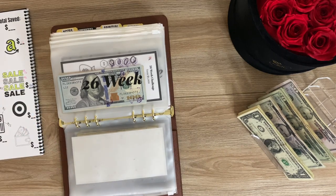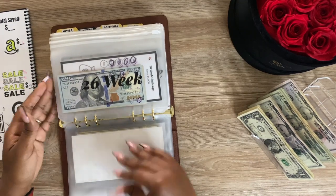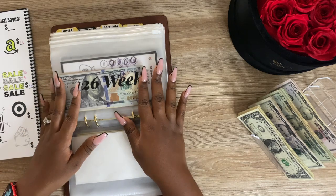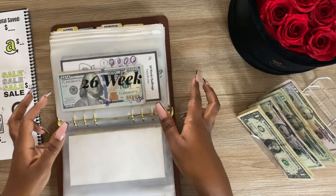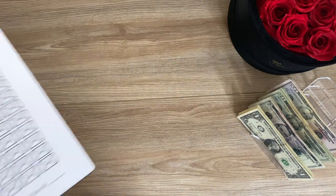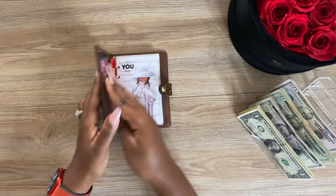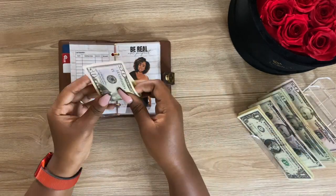We're not stuffing savings challenges this week, but we'll go ahead and jump into our other sinking funds. Let's start with my wallet. We cannot stuff savings challenges every time — that's okay. Groceries is going to get fifty dollars, per usual.